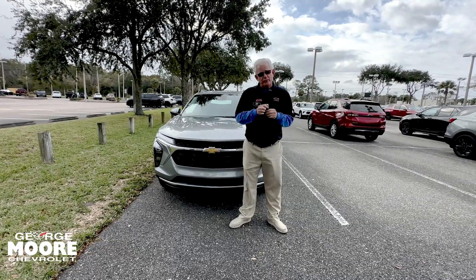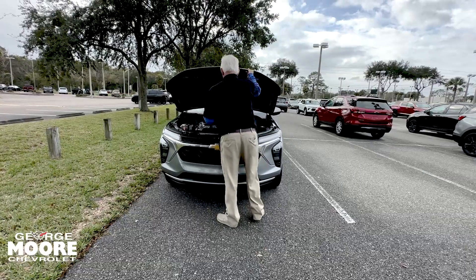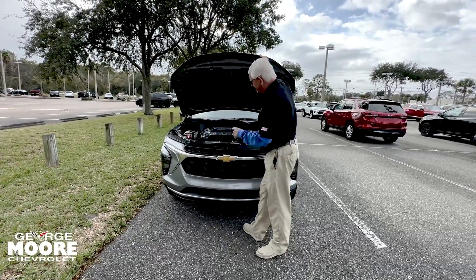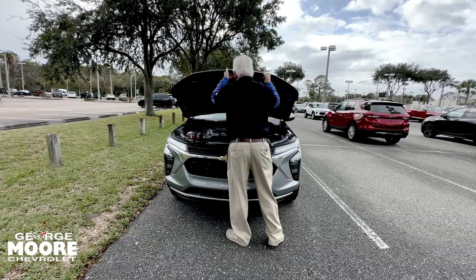Hi there. I'm going to talk about this 2024 Chevrolet Trax 1.2 engine. The engine is on a transverse motor mount — if you're hitting the front, it'll drop down, posted in your lap. Right up in here is noise reduction to make the vehicle much quieter for you.